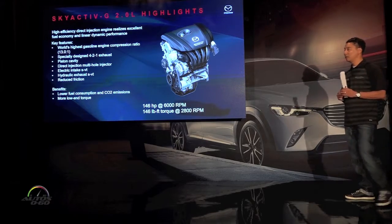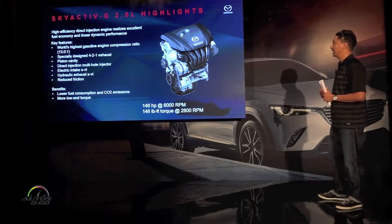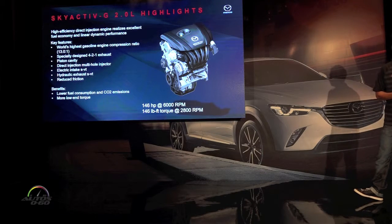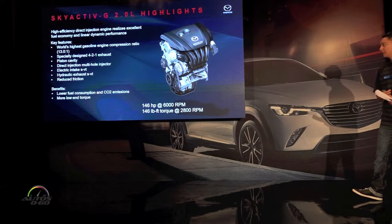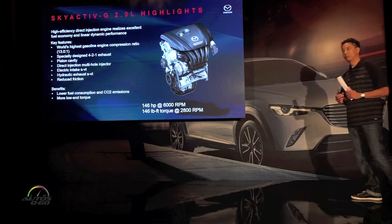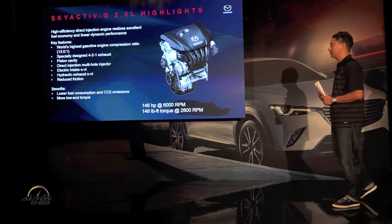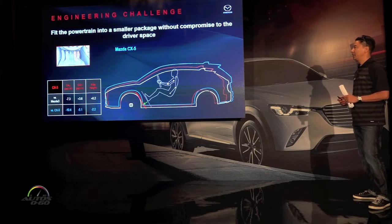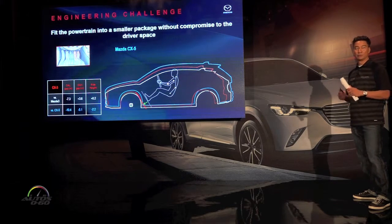Sticking with the front of the car, we've got the 2-liter Skyactiv engine. This is well known for its great efficiency, and at the same time it's got great torque — coming in at 2,800 RPMs with 146 pounds of torque. So again, the challenge is how do we get this motor into a smaller package.